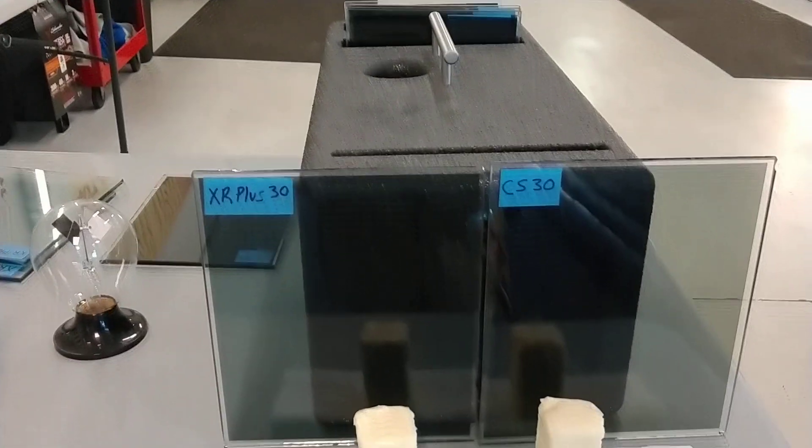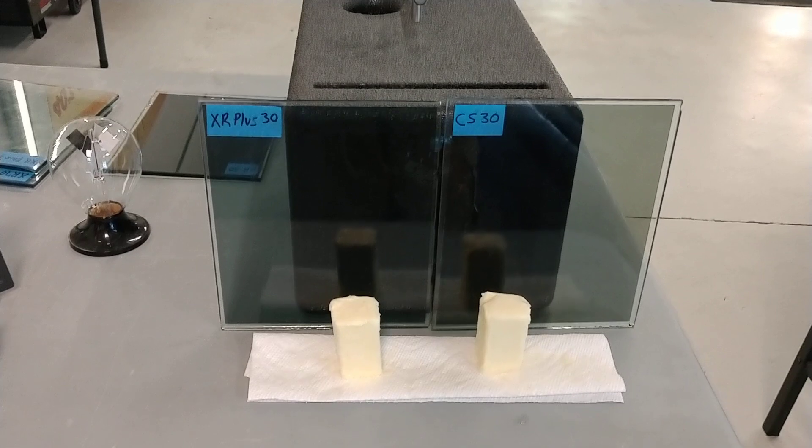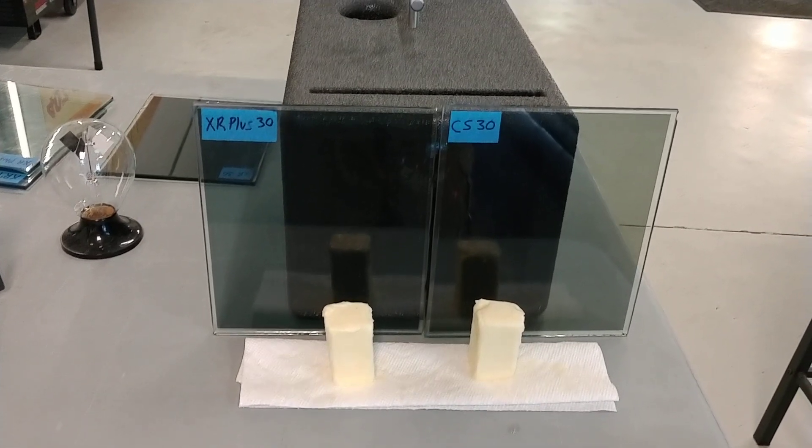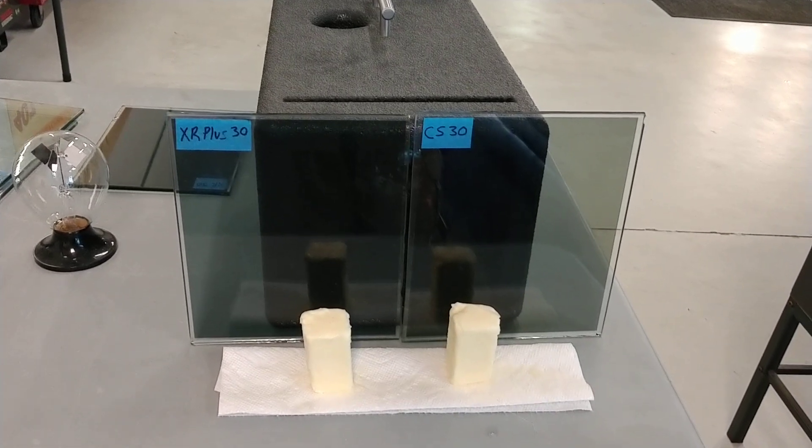We have XR Plus Super Ceramic 30 on the left side. That particular series rejects up to 98% of the infrared heat. The 30 rejects 97%. And then we have the CS30 — that's going to reject 27% of the infrared heat.